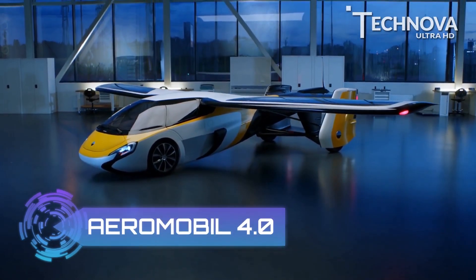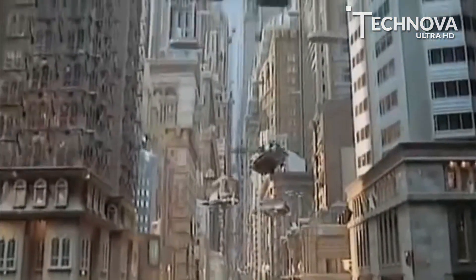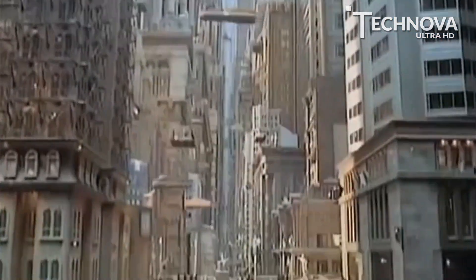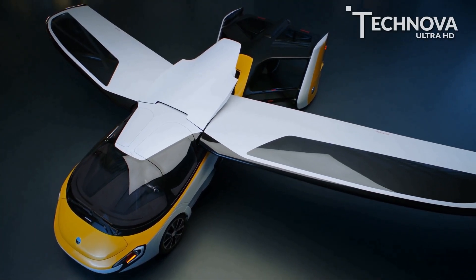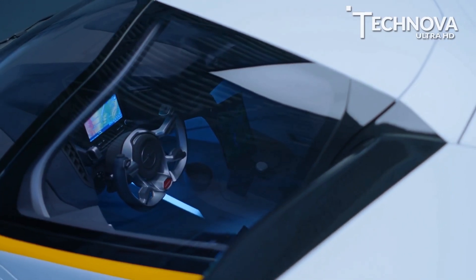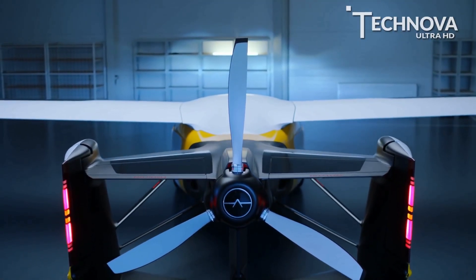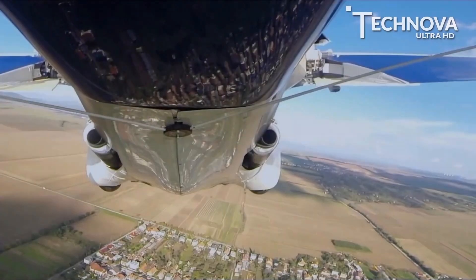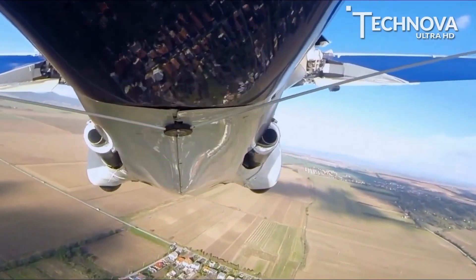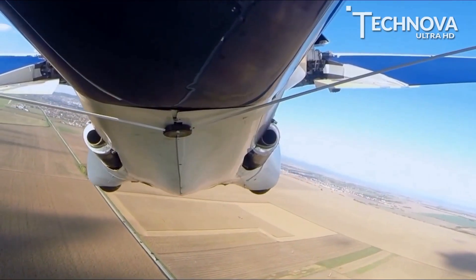At number 9, Aeromobile 4.0. We have all seen flying cars in sci-fi movies, but thanks to Aeromobile, the flying car is now a reality. Priced at around $1.5 million, the 4.0 model of Aeromobile is a hybrid electric car on the ground and gasoline-powered in the air. In flight, power comes from a custom 2.0-liter turbocharged 4-cylinder boxer engine producing 300 horsepower.